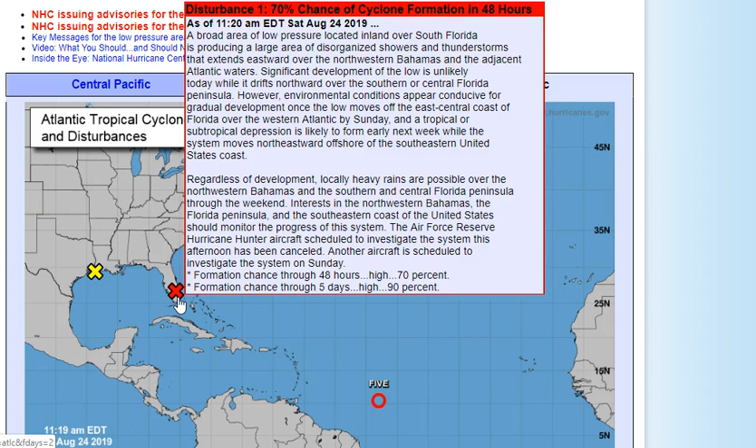Environmental conditions appear conducive for gradual development once the low moves off the east central coast of Florida and over the western Atlantic by tomorrow. A tropical or subtropical depression is likely to form early next week while the system moves northeastward offshore of the southeastern United States coast. Regardless of development, locally heavy rains are possible over the northwestern Bahamas and south-central Florida Peninsula through the weekend.